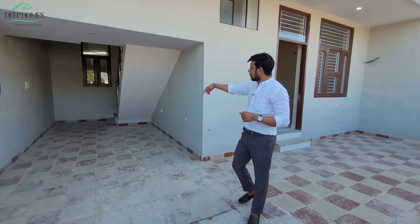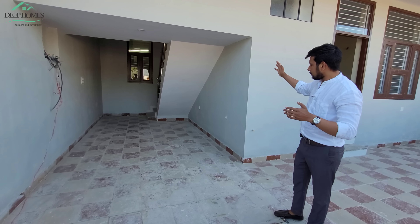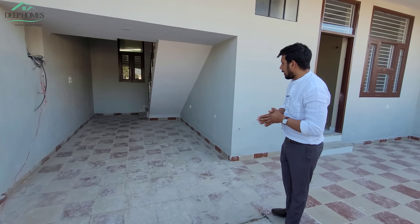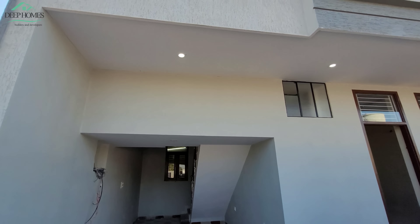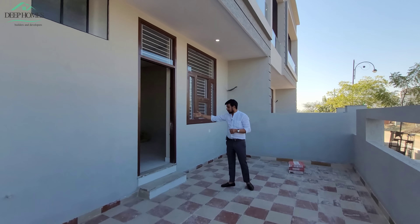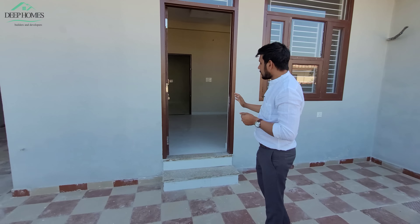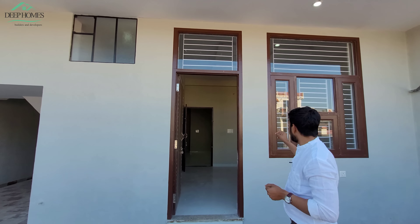Now you can see here the main entry hall. There is also a good area for parking on the side. Look at the design here and the lights on top. This is a bedroom on the front — if you want, you can make it a guest room. You can get entry from the front and access the hall from the front. Let's go into the hall.